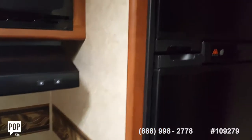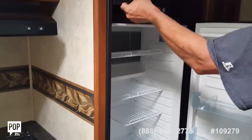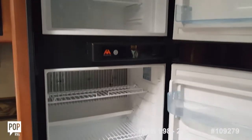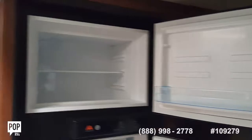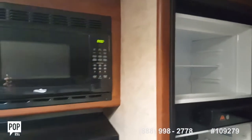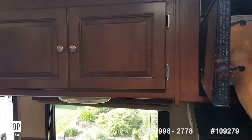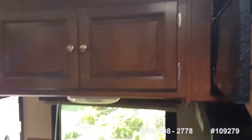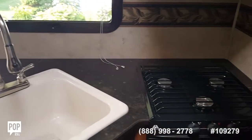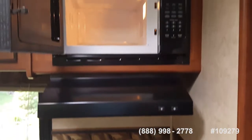The refrigerator runs on both 12-volt and 110 electric — once you're plugged in it runs off electric. The trailer is amazingly clean. There's also a fan that vents everything to the outside.